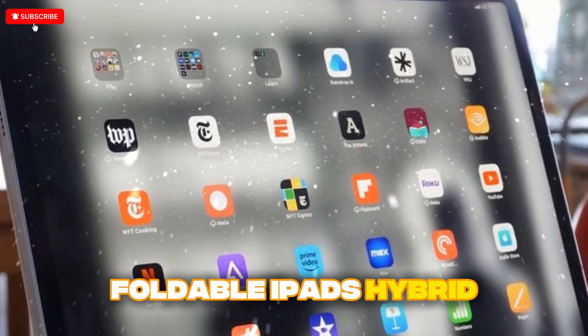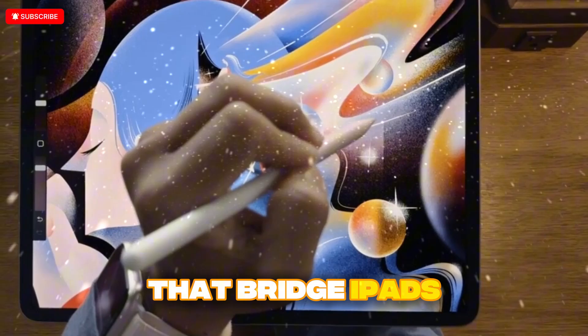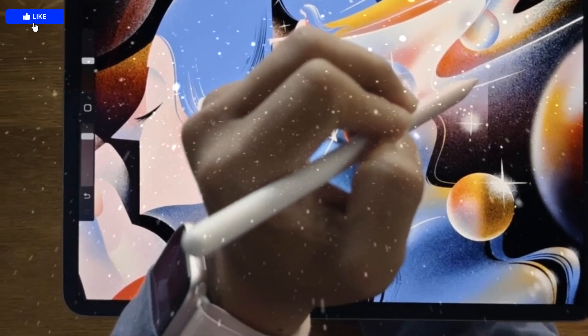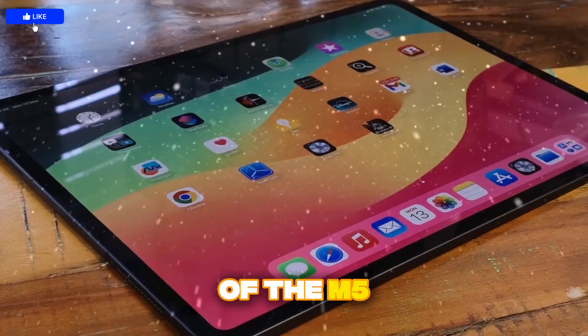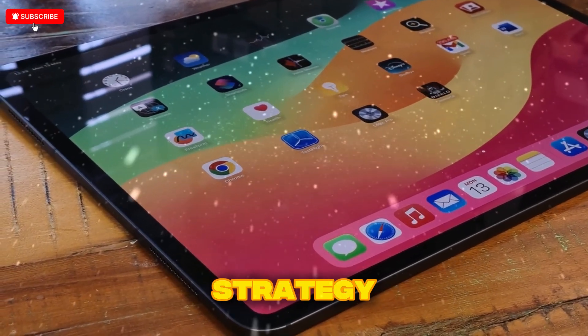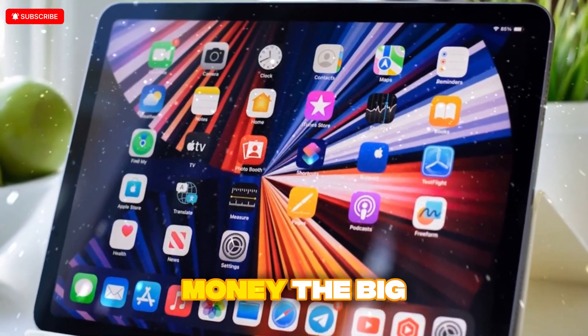Foldable iPads, hybrid computing, and perhaps even a new category of devices that bridge iPads, Macs, and the Vision Pro. Let's take a deep dive into every detail: the surprising leaks, the true power of the M5 chip, the design tweaks, Apple's display strategy, the foldable future, and whether this year's iPad Pro is worth your hard-earned money.